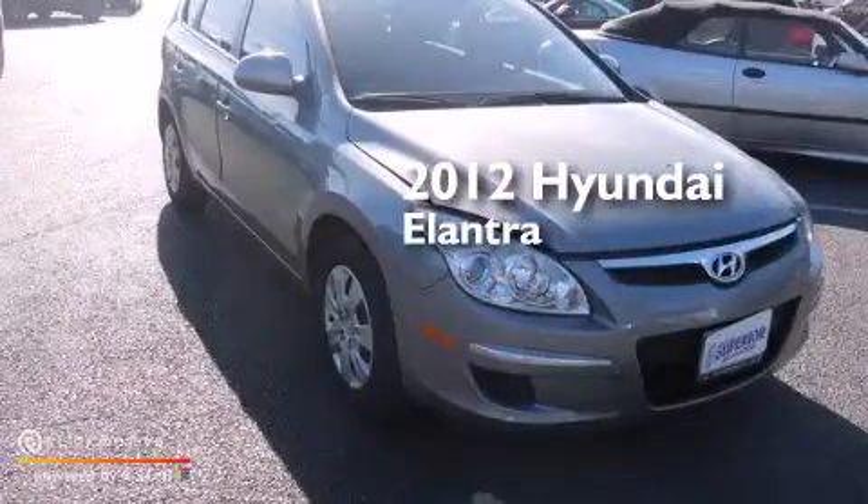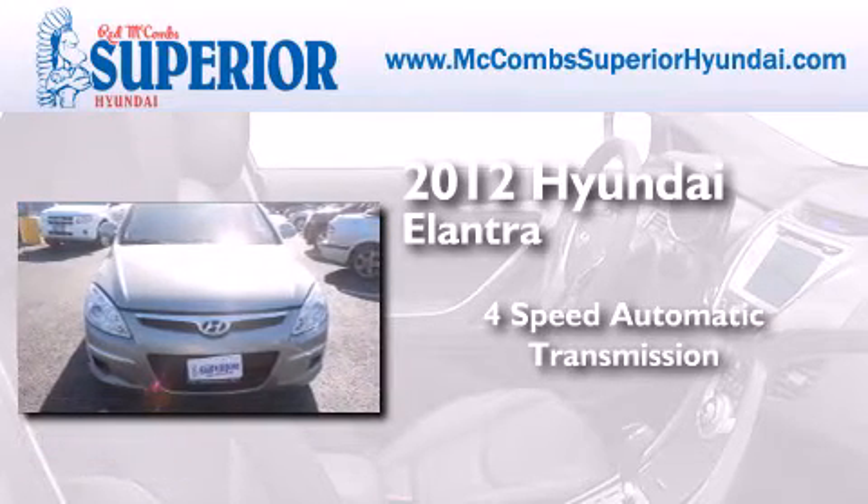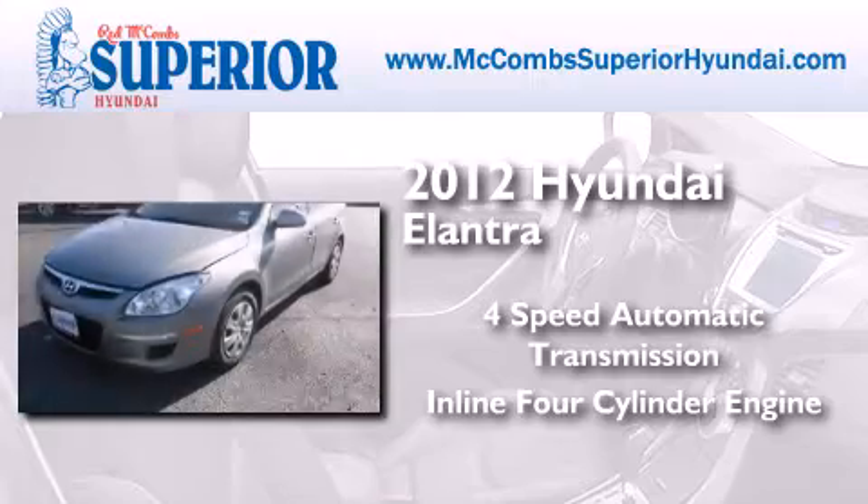This is a 2012 Hyundai Elantra. This four-door sedan has a four-speed automatic transmission and an inline four-cylinder engine.